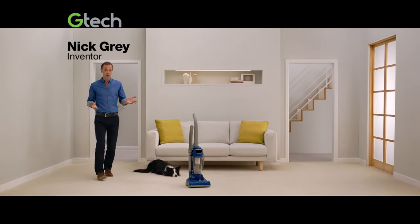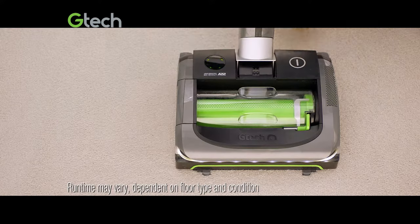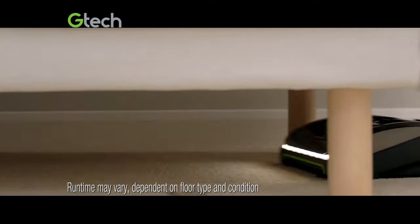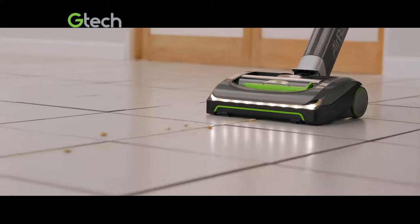If you're tired of struggling with corded vacuums, but still not sure about cordless, try the GTEC Air-Am. It gives you up to 40 minutes of powerful cleaning and glides from carpet to hard floor, with no settings to change.